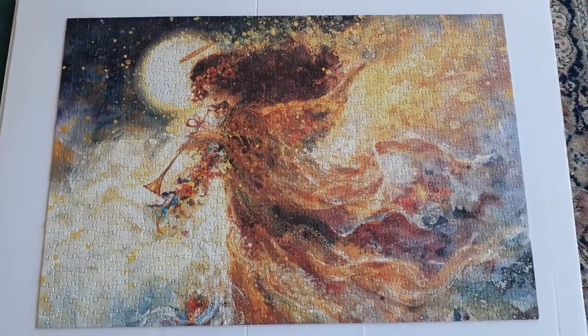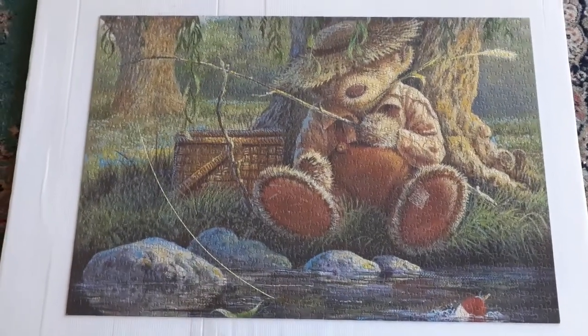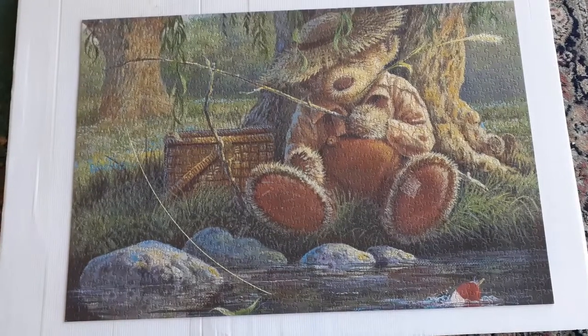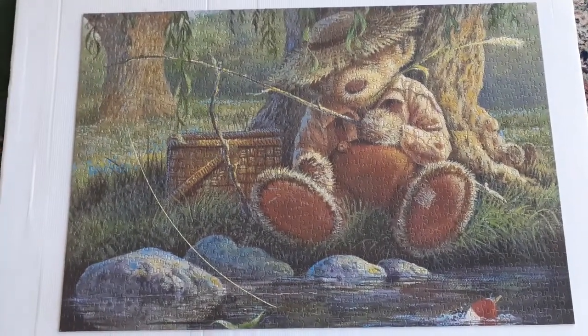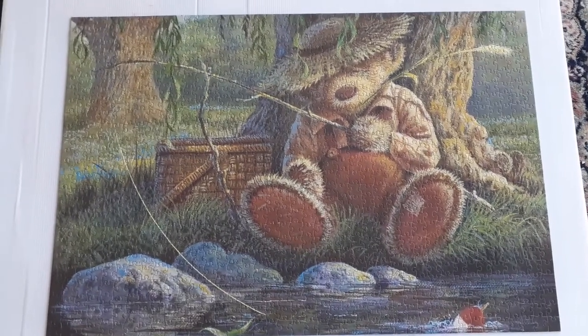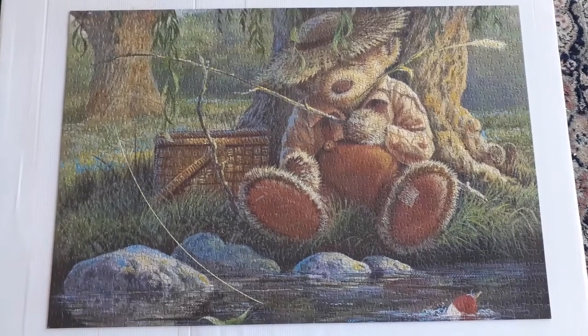I hope to frame this one one day. Here's another puzzle I just couldn't bear to undo — done with my husband and son, probably over 12 years ago.